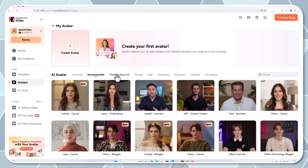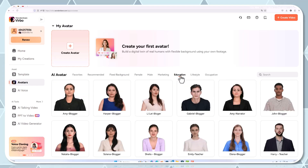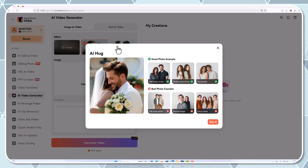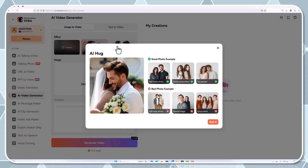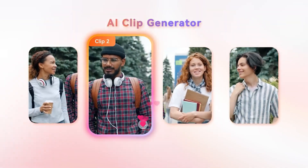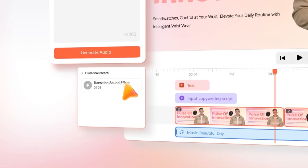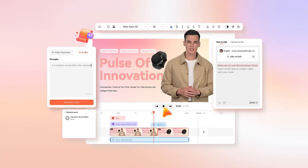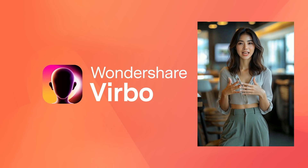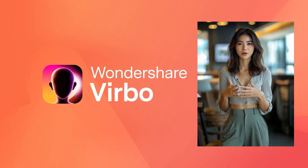You'll have immediate access to a vast library of avatars and even sophisticated options like image animation. Verbo covers the full spectrum of video creation, ensuring that whether you're a beginner or a seasoned pro, there's something here for you. Now let's get hands-on. I'm going to walk you through the process of creating an eye-catching AI video using three key features that set Verbo apart.